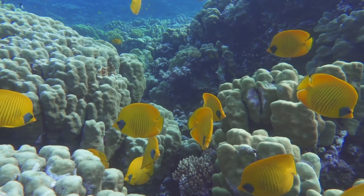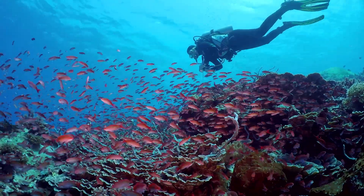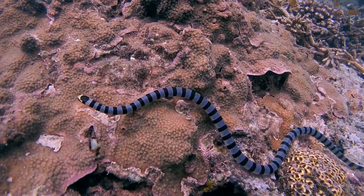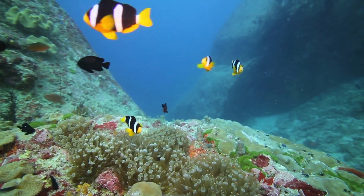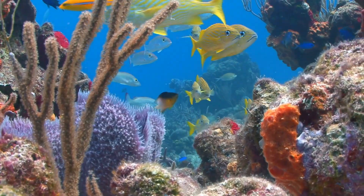Coral reefs are underwater ecosystems that provide many habitats for a huge diversity of marine animals to seek shelter, find food and reproduce. They account for less than 0.1% of the world's ocean area, yet are home to more than 25% of all marine organisms.